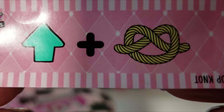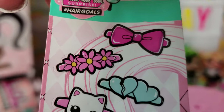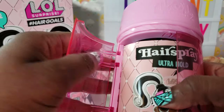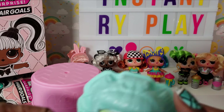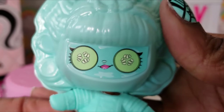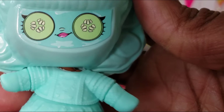We got our first clue: top knot, and some stickers. I'm a little nervous — I've seen that clue before. This little wrap also looks familiar. I hope that doesn't mean we already have this doll, but we'll have to see.